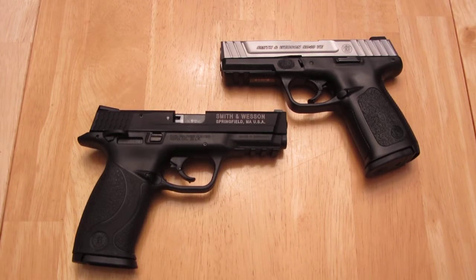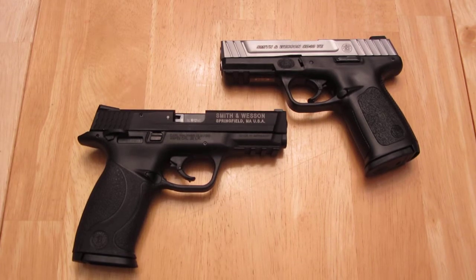Number one, give a shout out to a newer YouTube channel that we're subscribed to, and number two, show the pistol we'd like the holster for.